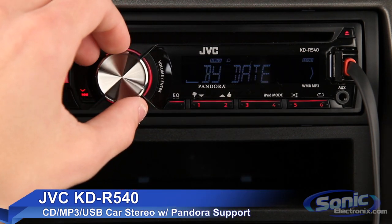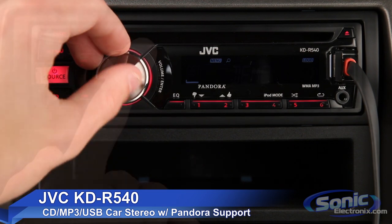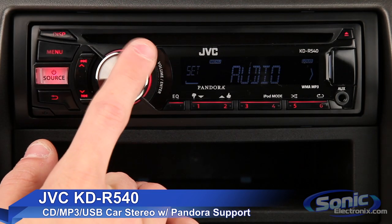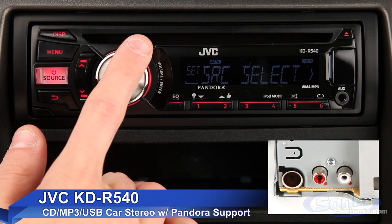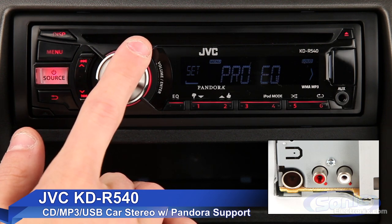It can play CDs and also accepts a 3.5mm auxiliary input from any device with a headphone jack. It has one set of 2.5V RCA outputs that can be used to connect an amplifier for use with speakers or a subwoofer.